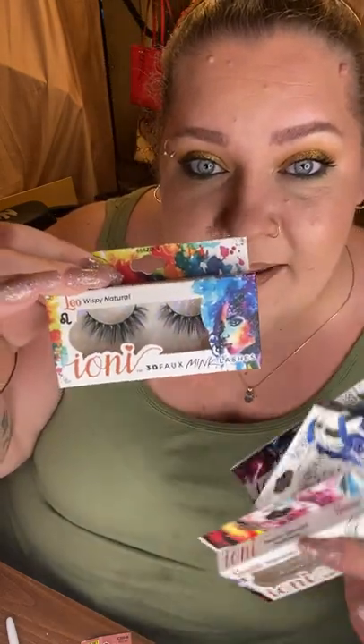In my last Dollar Tree video I picked up individual lash extensions which were phenomenal, but they were all sold out this time. So the reason I picked up so many pairs of these full lashes is that I'm actually going to cut them into sections and use them as individual lash extensions. I really just like a little more volume on the outer corner, and these will give me that cat-eye effect.